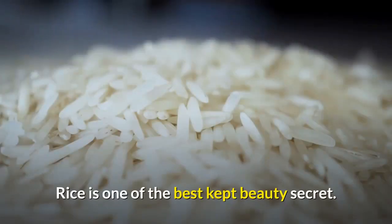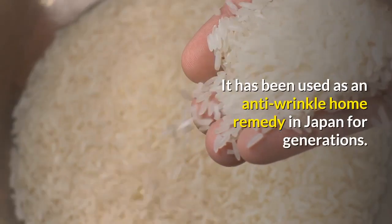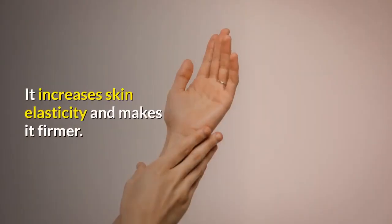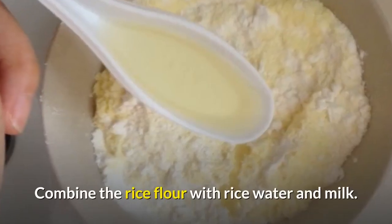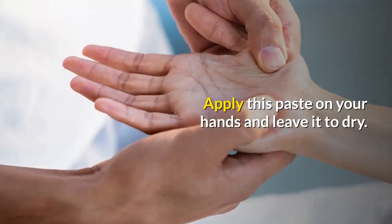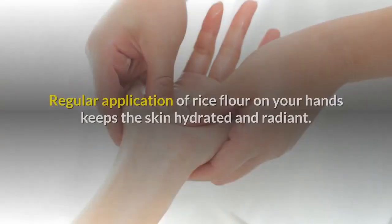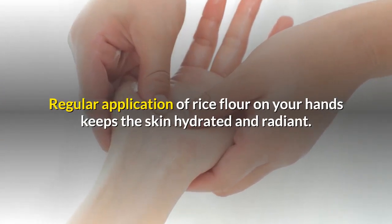4. Rice. Rice is one of the best-kept beauty secrets. It has been used as an anti-wrinkle home remedy in Japan for generations. It increases skin elasticity and makes it firmer. Combine rice flour with rice water and milk, apply this paste on your hands, and leave it to dry. Wash it off with lukewarm water. Regular application of rice flour on your hands keeps the skin hydrated and radiant.